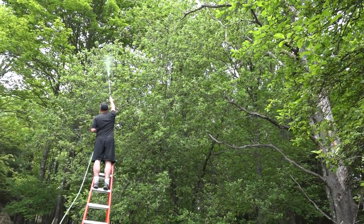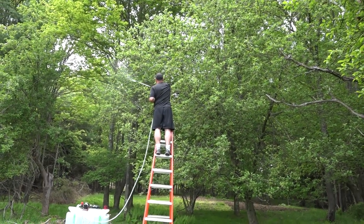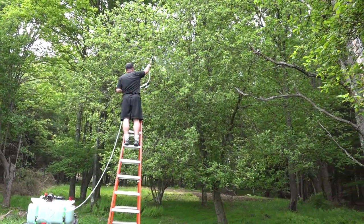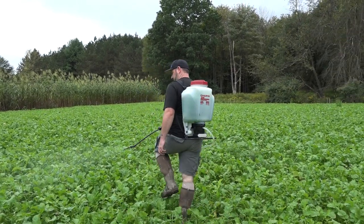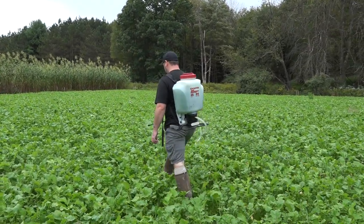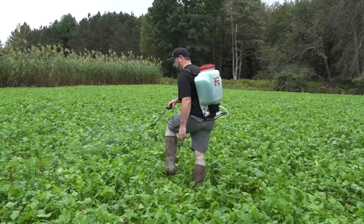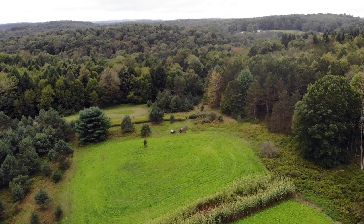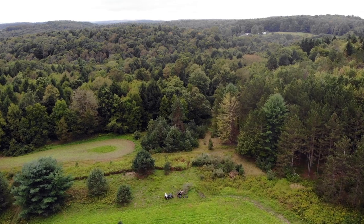So with AntlerGrow, what you're doing is taking those same minerals that are already in the ground and foliar spraying them directly onto the plant. It's rain-fast on contact — as soon as it hits the leaf, it's done, it's in there. The sticker in AntlerGrow is different than anything on the market. We are the only ones in the country that sell a micronutrition package with a sticker in it.